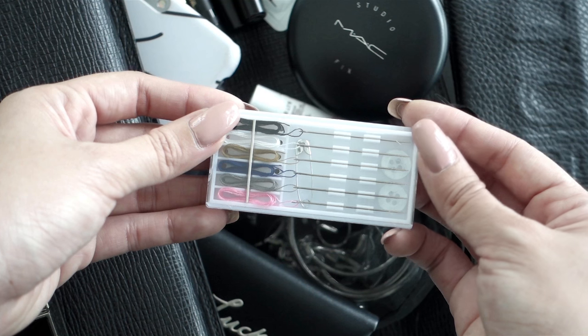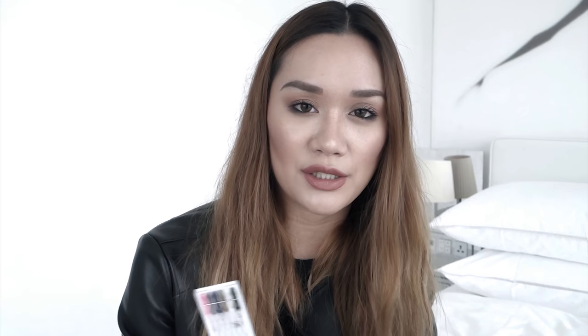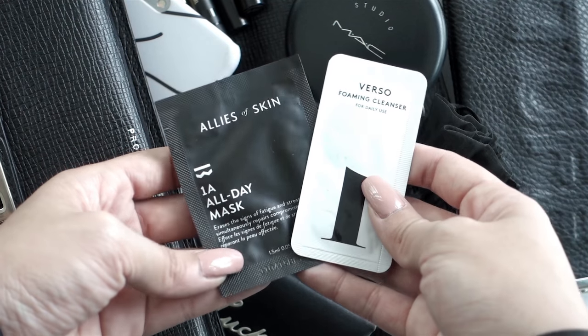The very next item is a mini sewing kit. You might be wondering why I have this in my bag — I do go to quite a lot of events and fashion mishaps are a big no-no, so these are super handy when you need them and they've definitely saved me more than once. I've also got two little samples: the Verso foaming cleanser and my favorite Elissa Skin 1A all day mask. I keep these because you never know when you might want to wash or moisturize your face. And lastly I have some clusters.